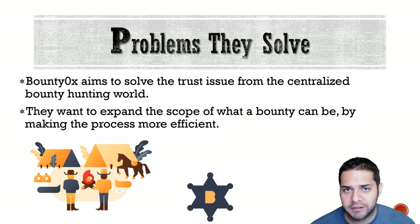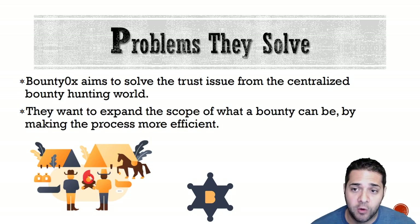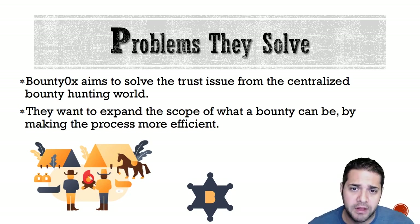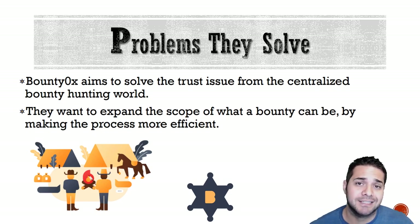So, problems they solve. Bounty 0x is trying to fix the issue of highly centralized bounty campaigns which are susceptible to fraud, they're highly inefficient, and they're limited in scope. They plan to extend the scope of what a bounty can be by making the process more efficient.